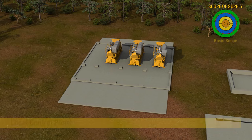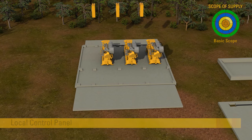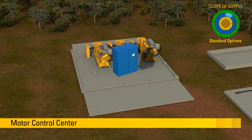The local control panel visualizes the engine's operation and keeps the generator set in safe condition. The motor control center controls all subsystems in the scope of supply.